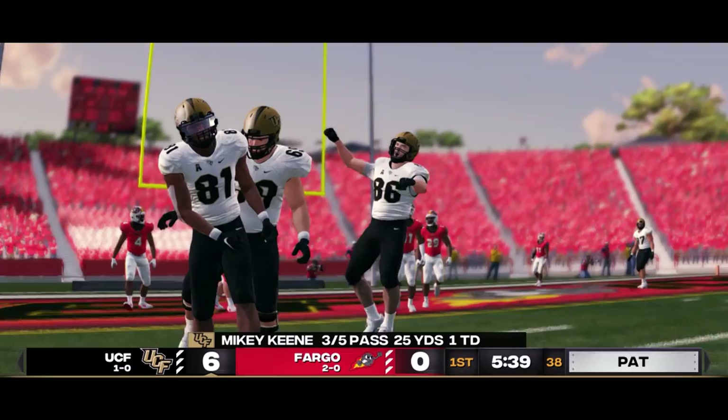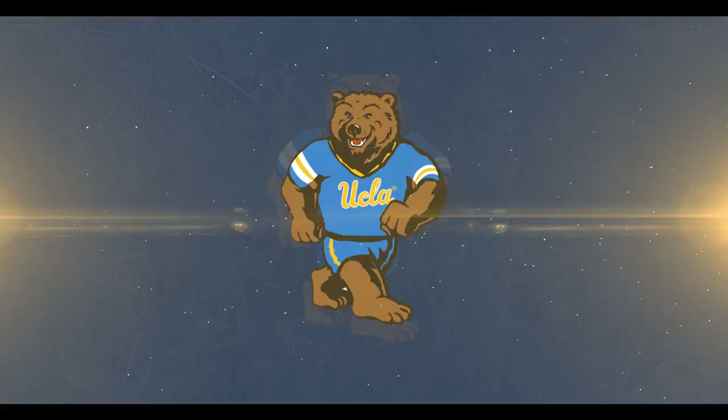Game update now as we head to Fargo, where UCF strikes first. Mikey King hits Jaylee Griffin for six. UCF leads 7-0 with 5:39 left in the first.